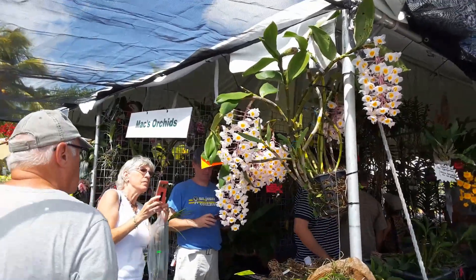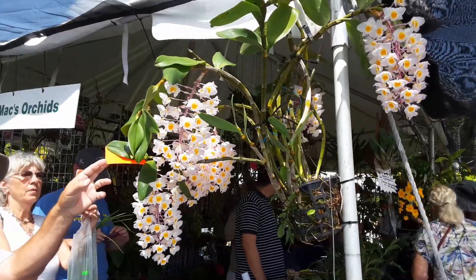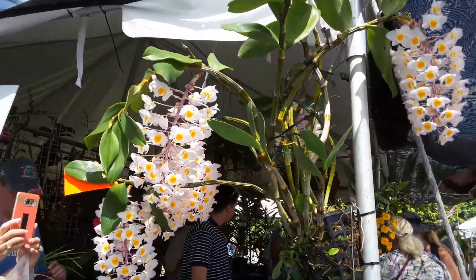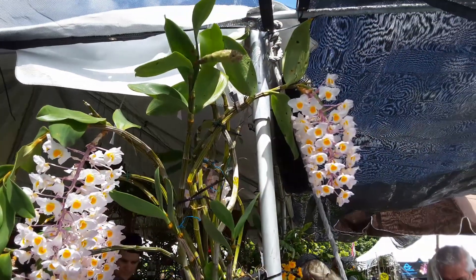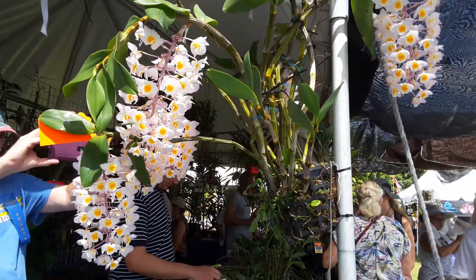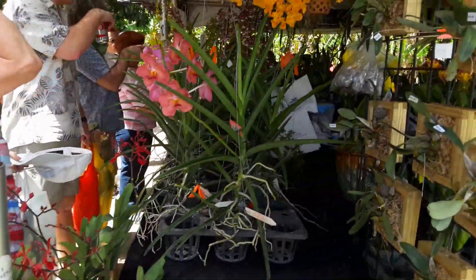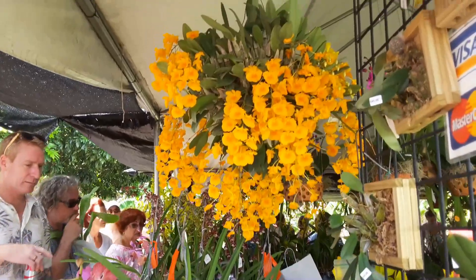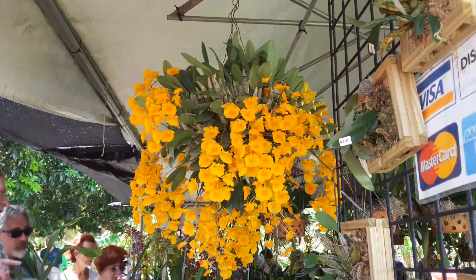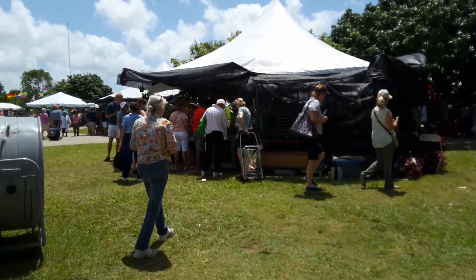I'm in front of a mac orchid, and this is spectacular. Look at this. Of course, it's not for sale — this is the sample plant. Wow, good beauties. Look at this specimen plant up here. We haven't found a reference. It's beautiful. It's beautiful. Amazing.